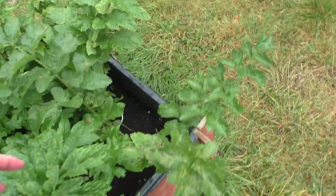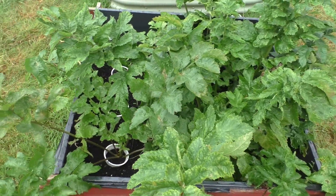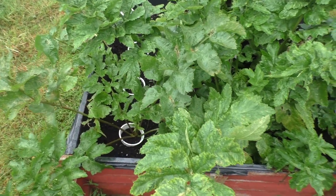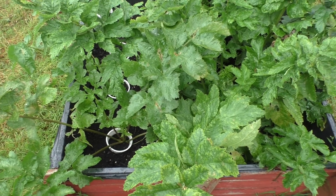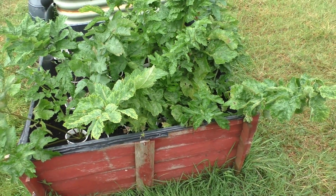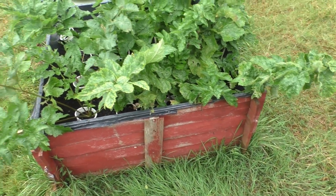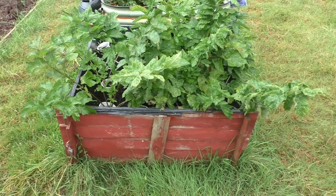Unfortunately a lot of the ones at the top were green — they'd been exposed to light. But not to worry because I'm going to use them as seed potatoes next year. I've got them somewhere safe at the minute and I shall use them as seed potatoes.